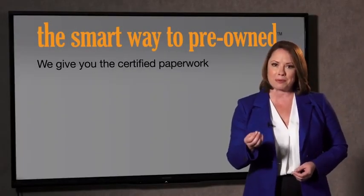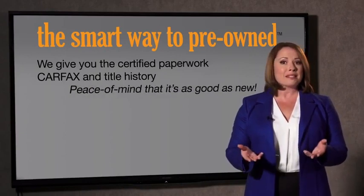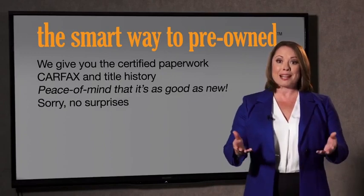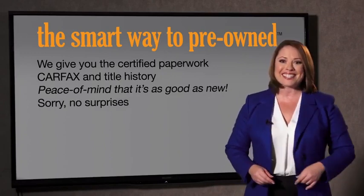Why should you worry if the odometer's been rolled back or you're the victim of a salvaged or rebuilt vehicle? Or worse, a washed title. We give you the certified paperwork, along with the CarFax and the title history, providing you with the peace of mind that your certified pre-owned is as good as new. If you like surprises, tell your entourage to have a surprise party for you after your purchase with us. We really don't want to skimp on any of those little things that need to be checked out about your certified pre-owned vehicle.